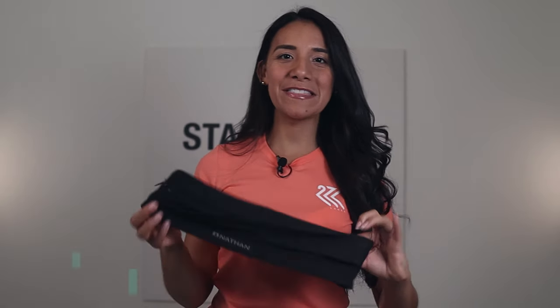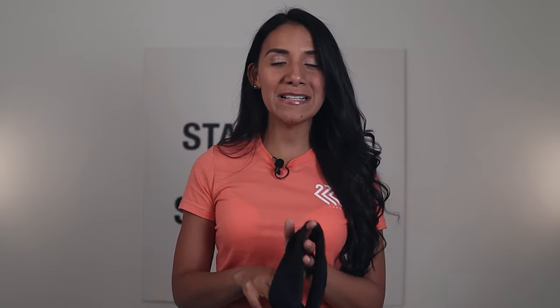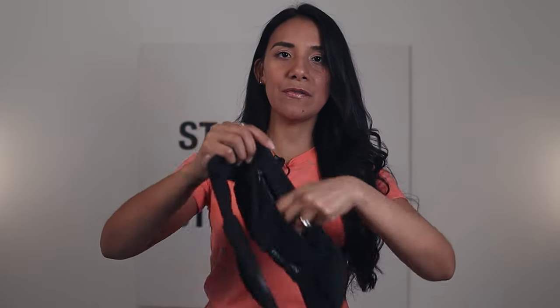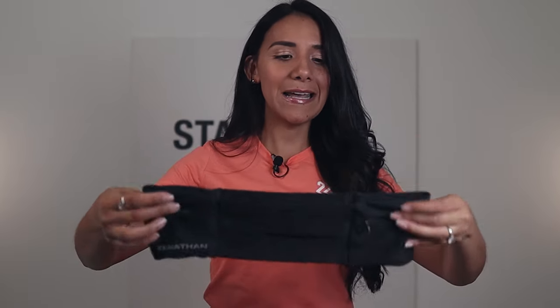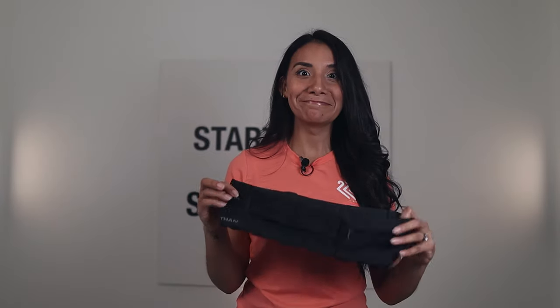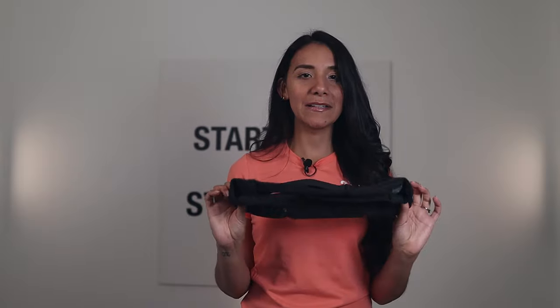My next item is the Nathan Siren running belt. I've used this belt for the past six years — I use it literally on every run and every race. I'm able to fit my phone, the GoPro, my keys, and even gels for races. It has four large compartments, two of which have zippers for security. I like that it doesn't roll up or require constant adjusting mid-run. Just make sure you get the right size — I'm usually a small but purchased the extra small and it's snug. Highly recommend it.